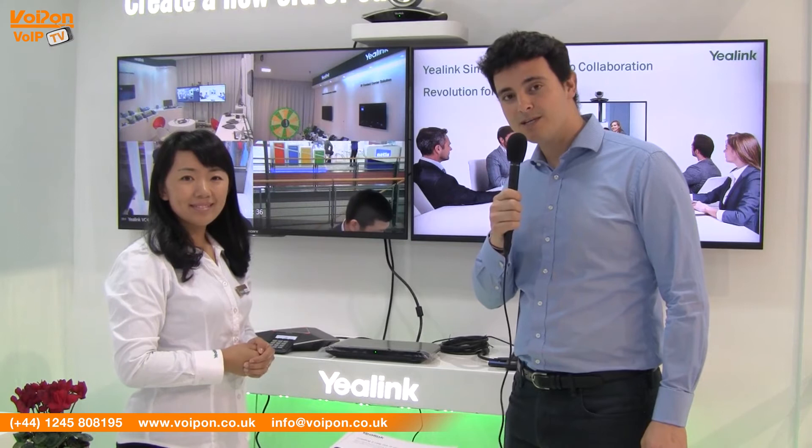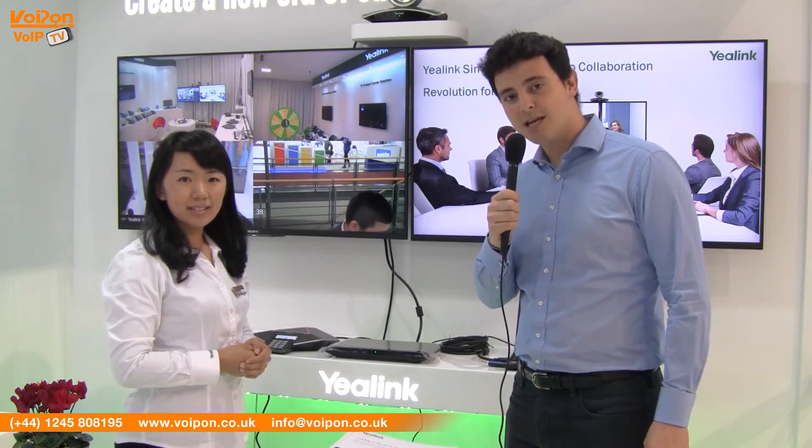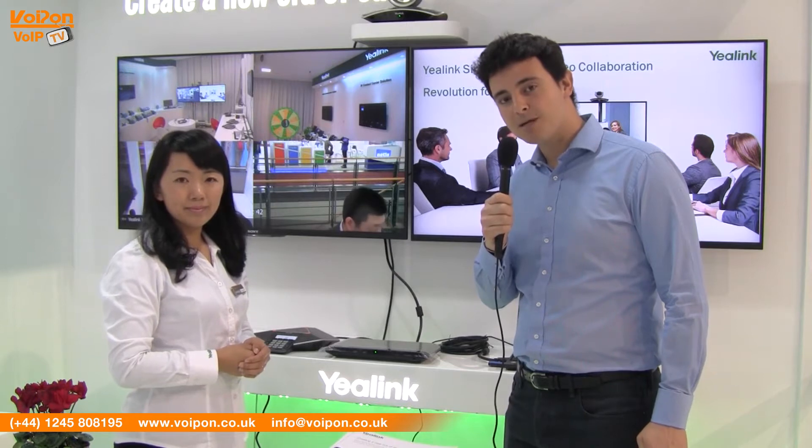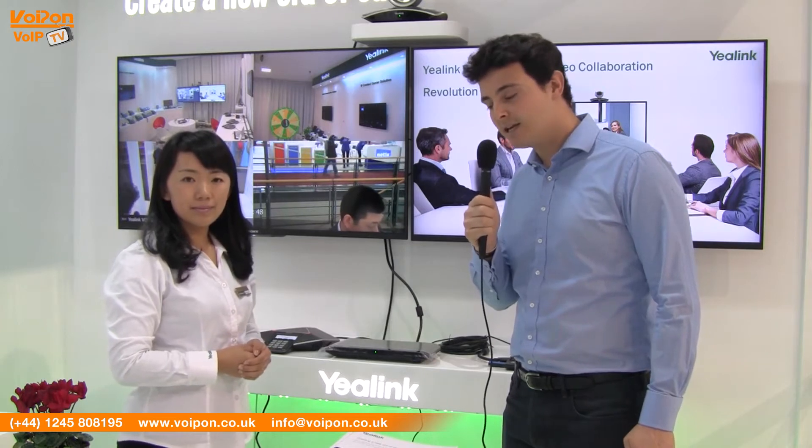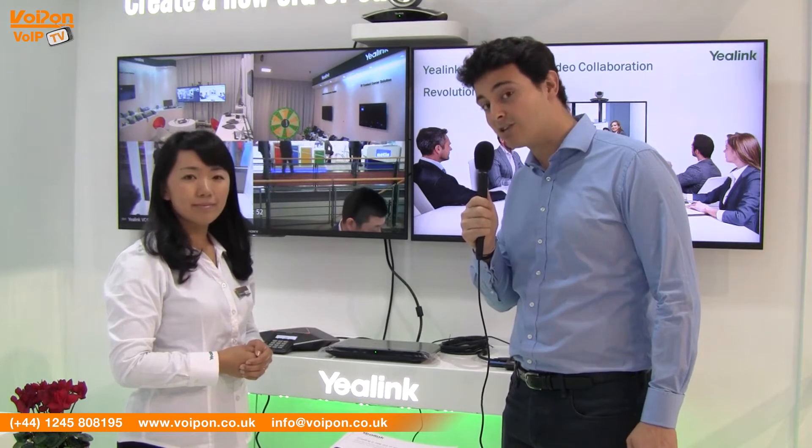Hello, we're here at CBIT 2015. My name's Alexis Argent. I'm the founder of Voipon Solutions, a distributor based out of the United Kingdom. I'm here with Christina, who's the EMEA sales director for Yeelink, and we're very excited to be taking a cutting-edge first look at a demonstration of the new conferencing unit from Yeelink. Perhaps you can tell us a little bit more about it, Christina.